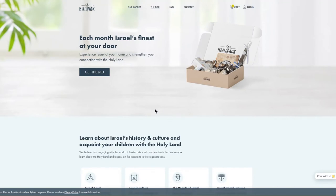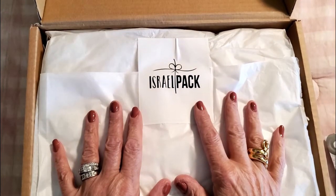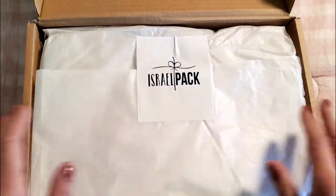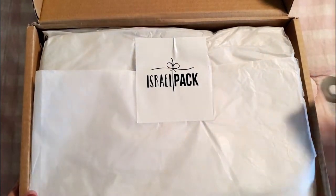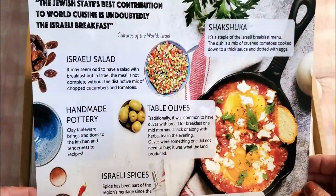Now I want to show you my unboxing so you can see exactly what you get. Remember, the things I'm going to show you are for this month's box, so every month the items will be different. Let's open this Israel Pack together — I'm so excited!